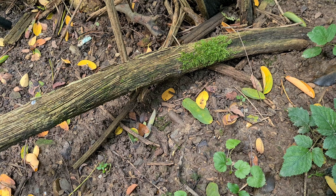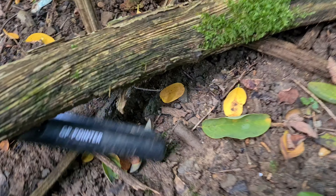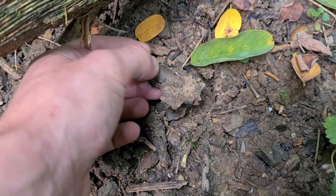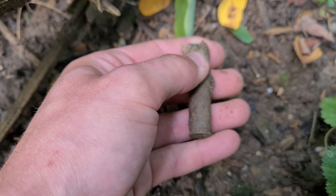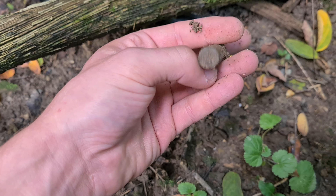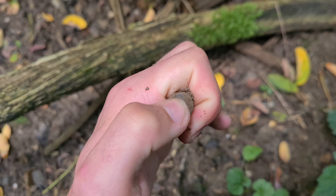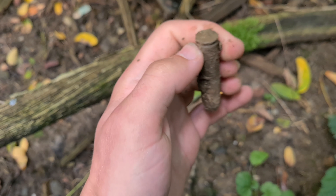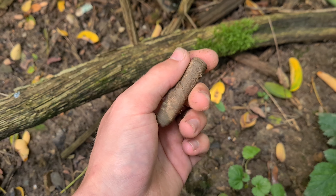Wir haben unseren ersten Fund. Man sieht es schon direkt: es ist eine Patronenhülse. Gucken, ob die noch scharf ist – sieht aber nicht so aus. Nein, die ist nicht mehr scharf. Vielleicht kann ich noch erkennen, ob da was draufsteht. Ich sehe jetzt hier nichts, aber wenn ich sie mal richtig sauber gemacht habe, kann ich euch mehr sagen. Dann sehen wir uns beim nächsten Fund.